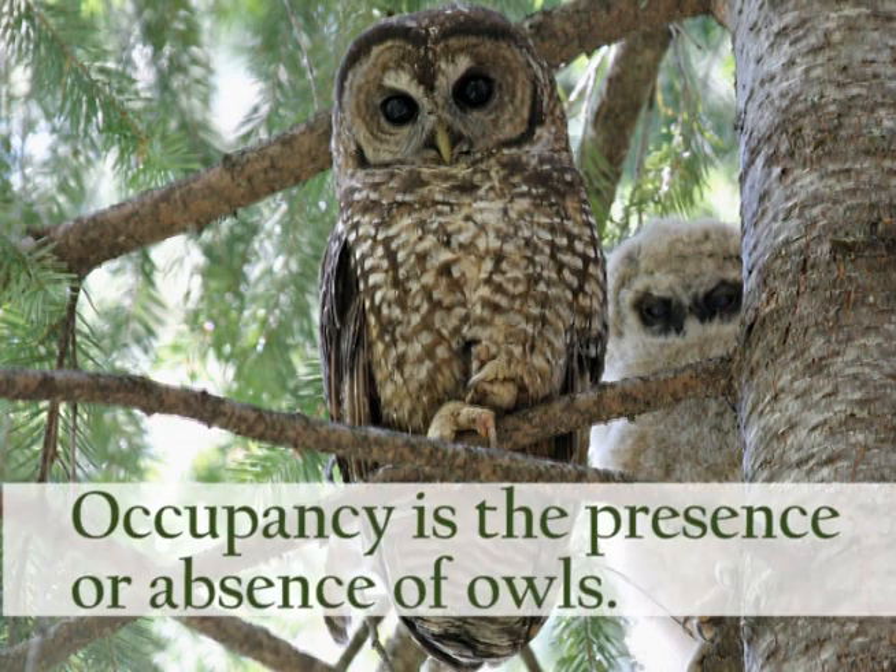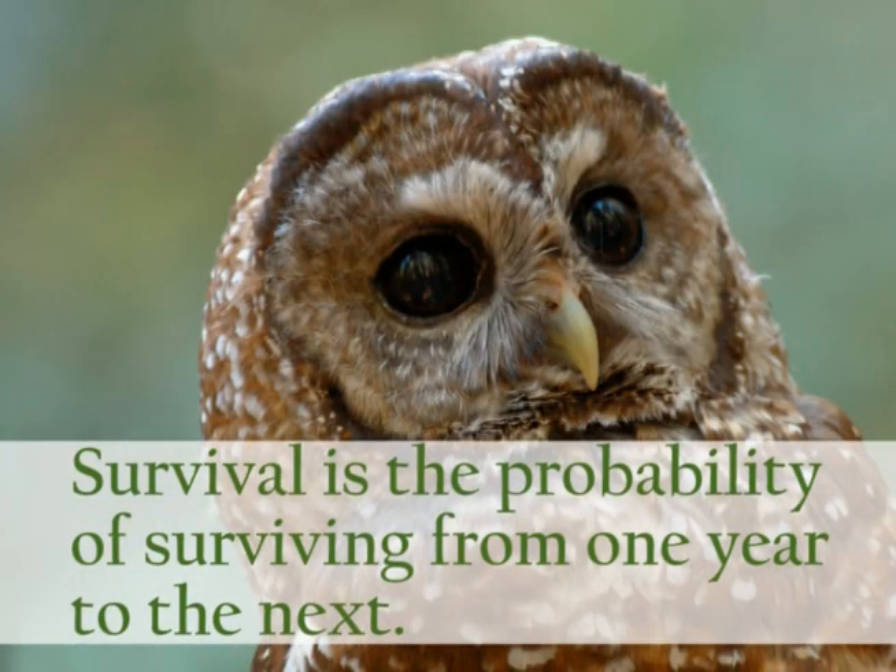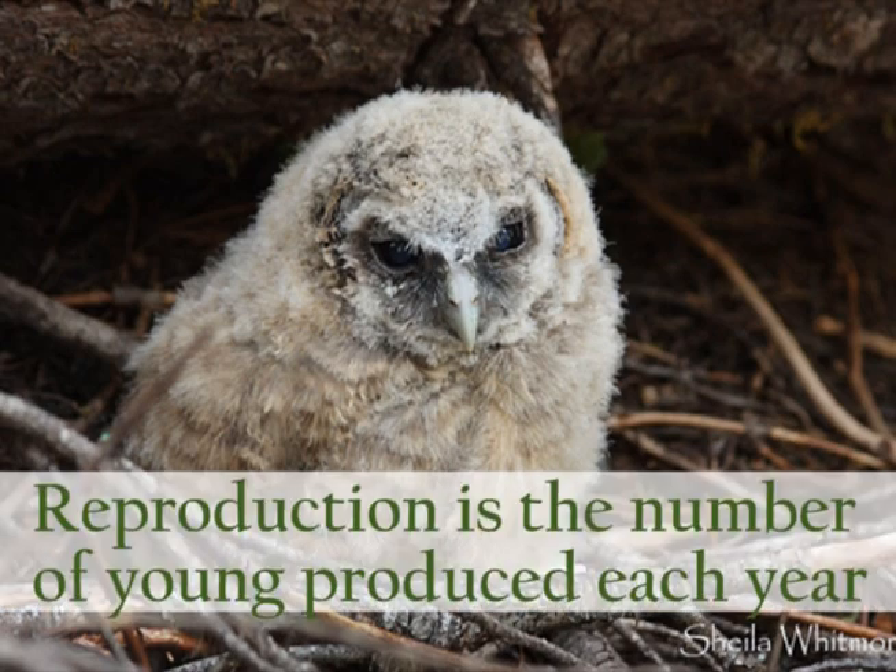Occupancy simply refers to whether an owl is present or not on a particular portion of the landscape. In this case, we're looking at owl territories because owls show high site fidelity and return to the same breeding locations year after year. Adult survival is simply the probability of whether an owl survives from one year to the next. Reproduction would be the mean number of young produced by owls at different locations.